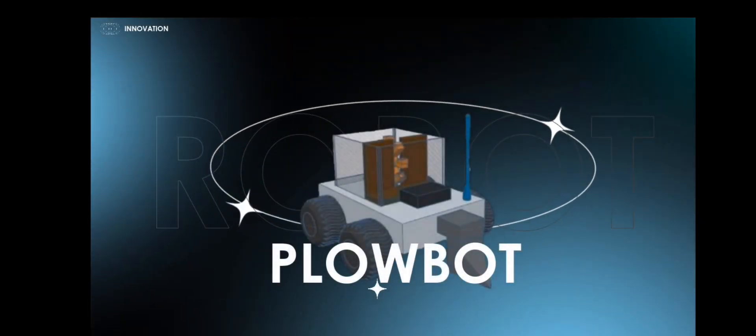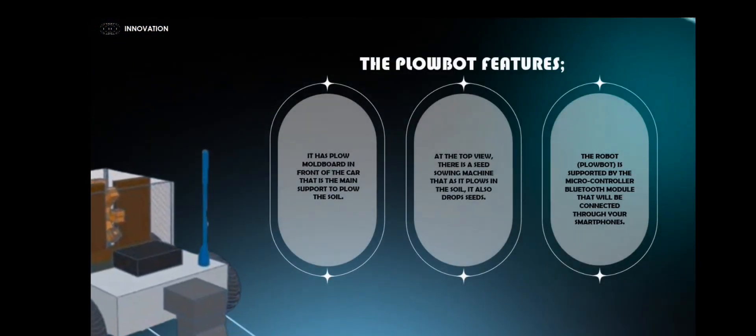Hello, co-agriculturist! It is me, Sigh, and I am Leora, introducing Plow Bot — a soil lifting robot for preparing seed beds and a seed sowing machine. Plow Bot represents a paradigm shift in the farming industry. It has a plow moldboard in front of the chassis, which is the main support to plow the soil.